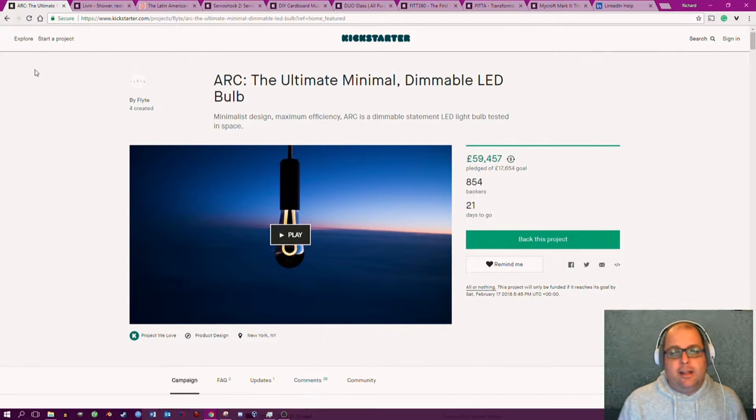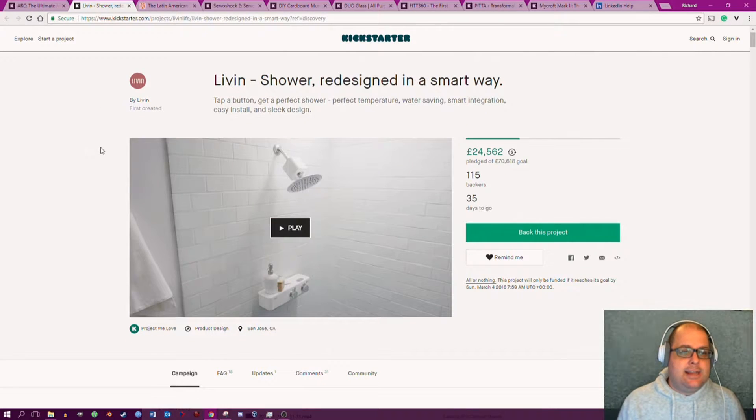The next one I want to look at is something where I think the designers have completely misunderstood electrical safety — you're going to find this one quite amusing. It is called the Living Shower, redesigned in a smart way.